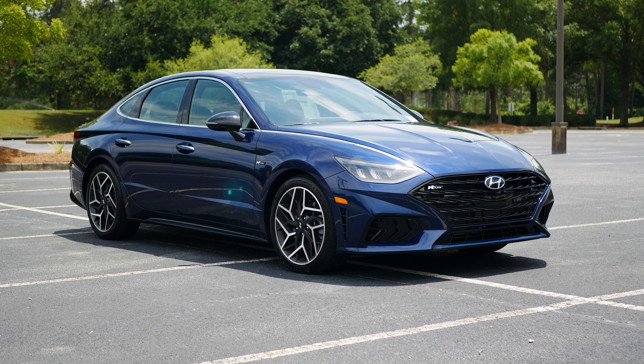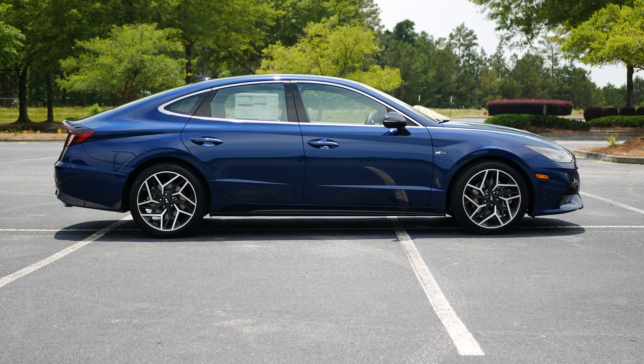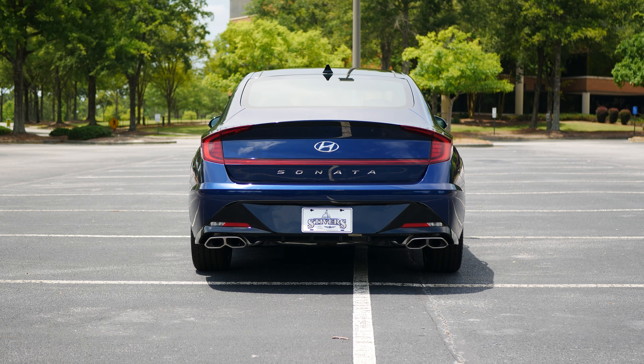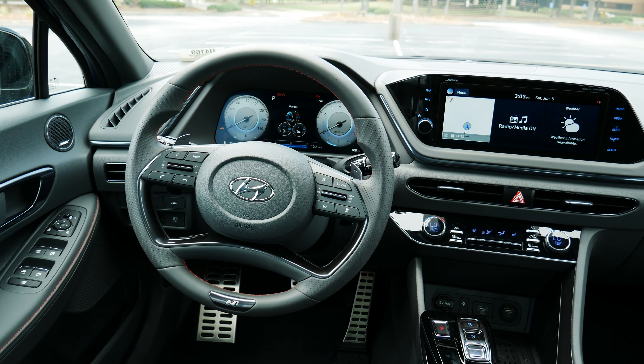Although it's worth noting, this isn't a Sonata N, but a Sonata N Line. However, unlike other N Line trims that receive predominantly aesthetic changes, the Sonata N Line gets meaningful performance upgrades.